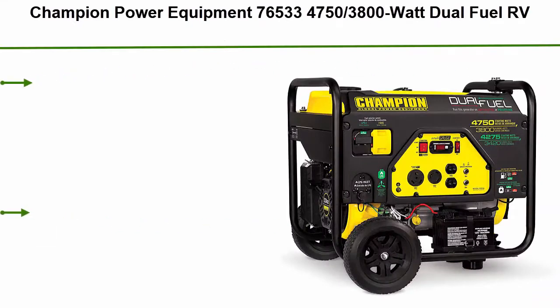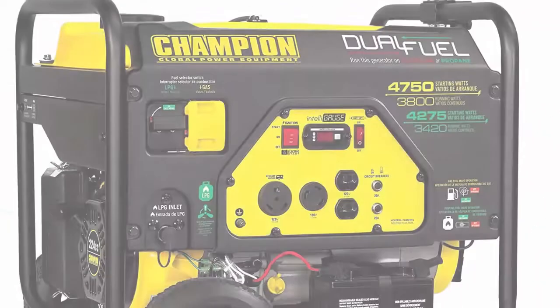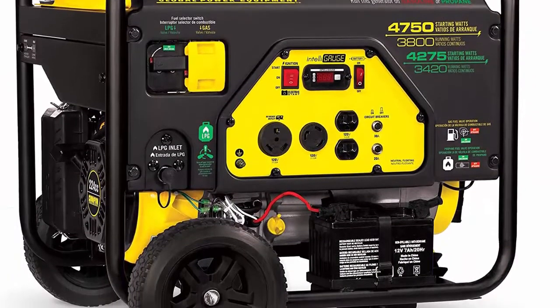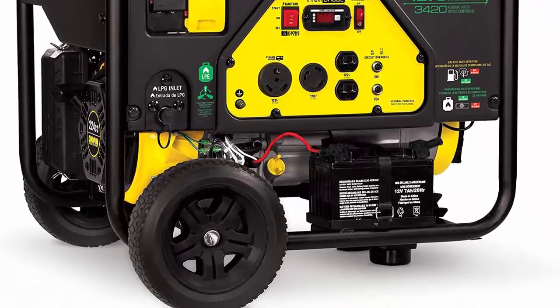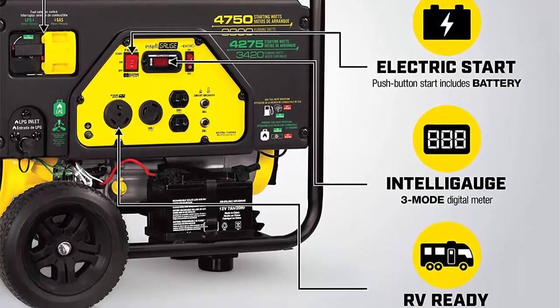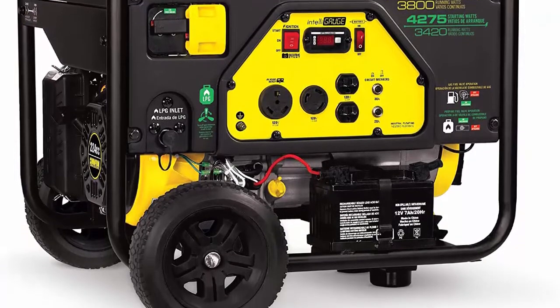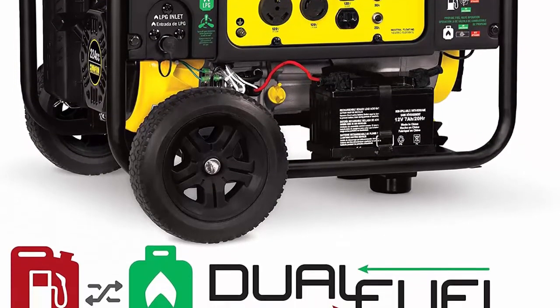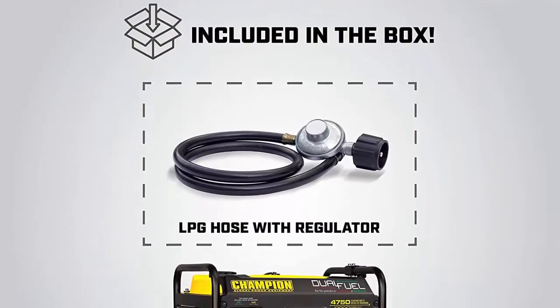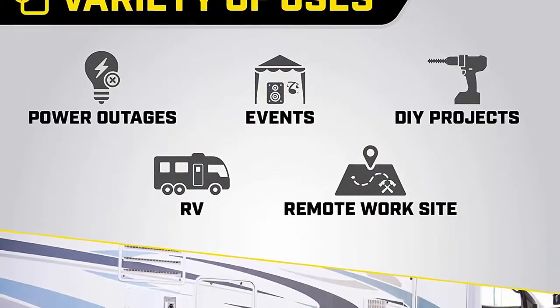Top 6: Champion Power Equipment 76533 — 3,800-watt dual fuel RV ready portable generator with electric start. Operates right out of the box on either gasoline or propane. Holds 0.6 quarts of oil and has a low oil shut-off sensor. Electric start powers the 224cc Champion engine with a handy toggle switch — battery included. IntelliGauge keeps track of voltage, hertz, and run time hours to easily monitor power output and track maintenance intervals.